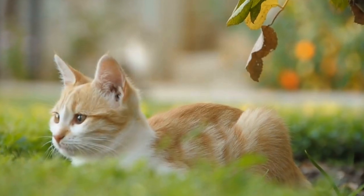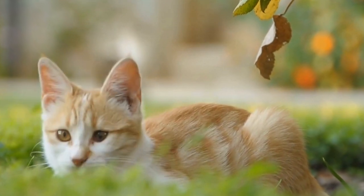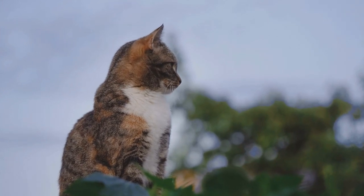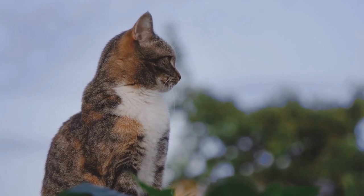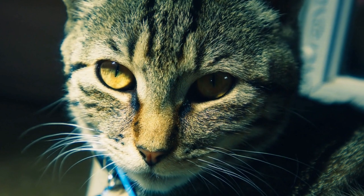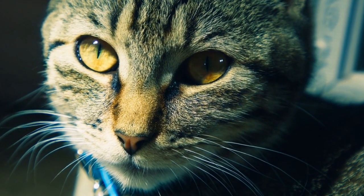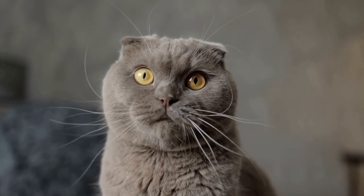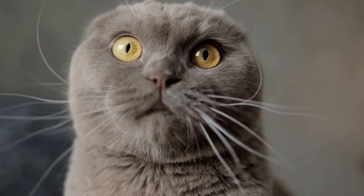In addition to being a warm and secure spot, radiators also act as a massage therapist for cats. The heat emitted by the radiator helps to soothe their muscles and joints, providing relief for any aches or pains they may have. Cats often seek out warm surfaces to lie on, as the heat helps to relax their muscles and increase blood circulation. Radiators offer the perfect combination of warmth and comfort, making them an irresistible spot for a cat to unwind and rejuvenate.